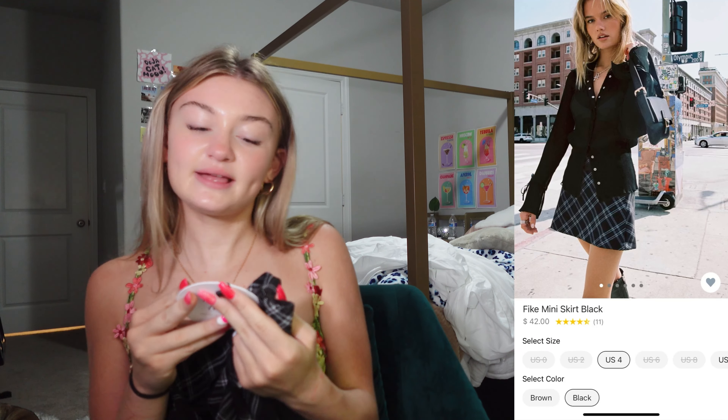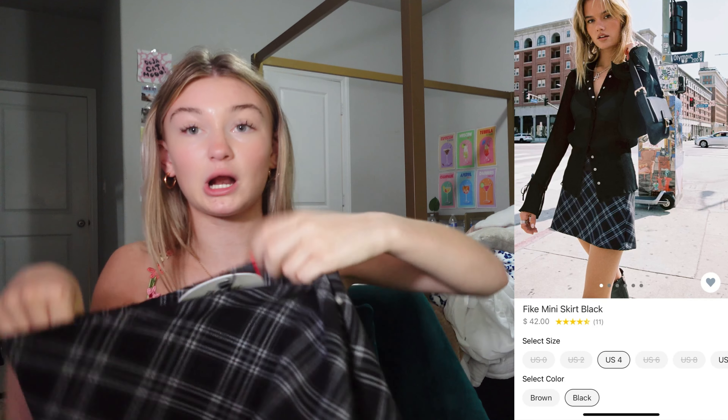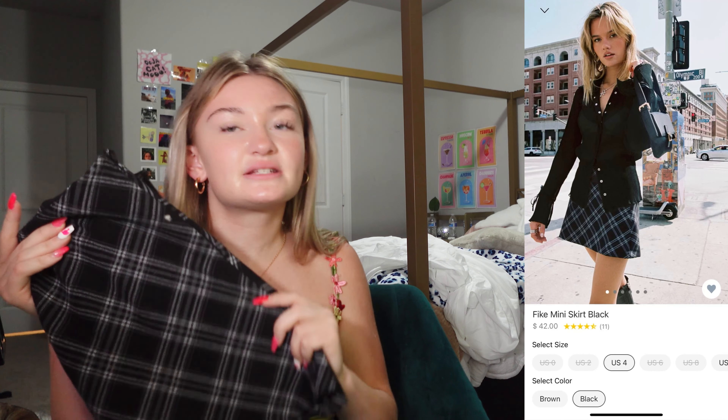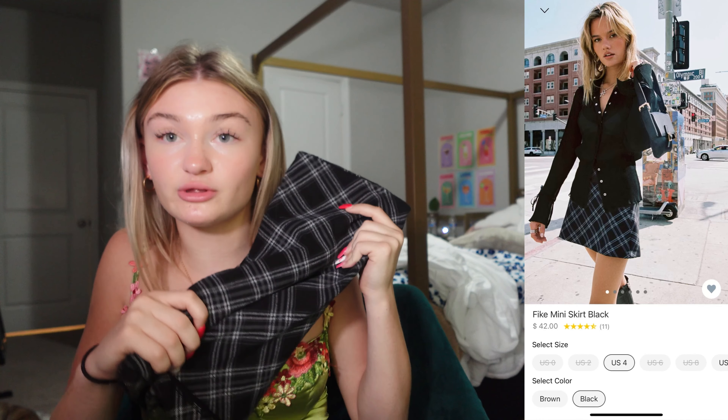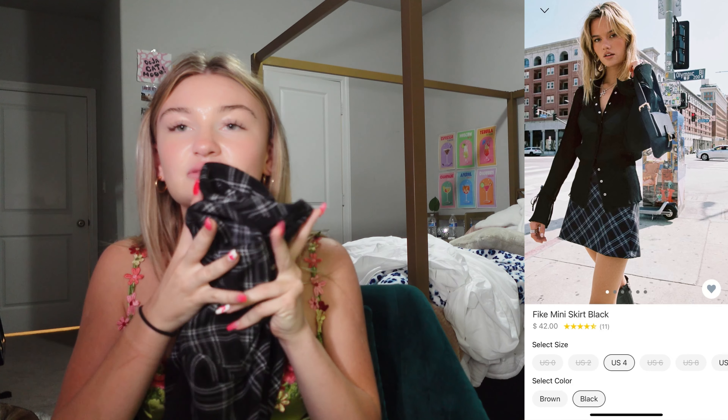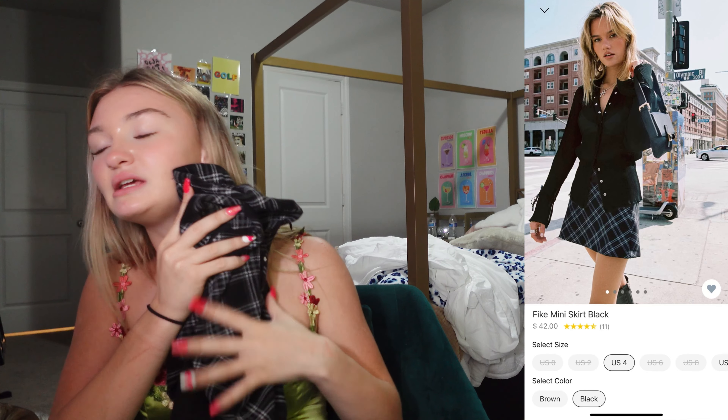Next, the Fike miniskirt in black — got mine in a US 4. I love this and it's definitely longer than my other skirts. It is dress code approved and obviously not short, so I will be fine. I love the pattern and it will match with anything — any sweater. It's black and white and so fall. The quality is also amazing; the texture is so soft but good quality.